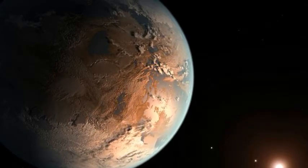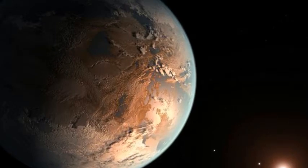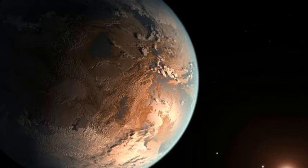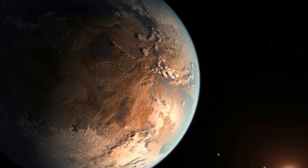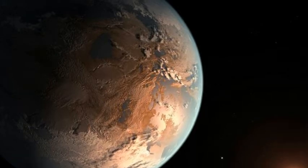Several prominent scientists have previously cautioned against humanity broadcasting our presence to intelligent life on other planets. They are concerned that extraterrestrials might wish to come and take advantage of Earth's resources, or even bring devastating diseases with them should they visit.